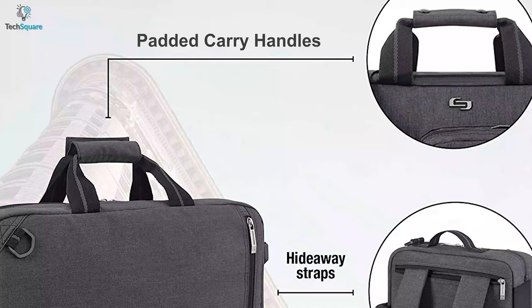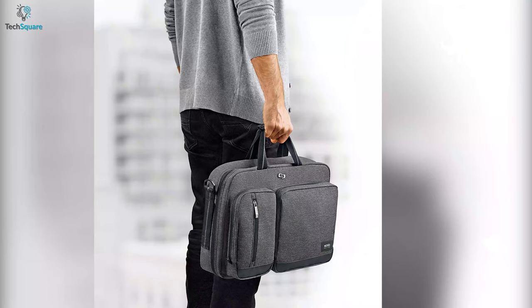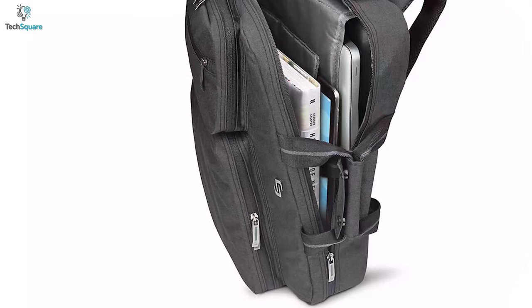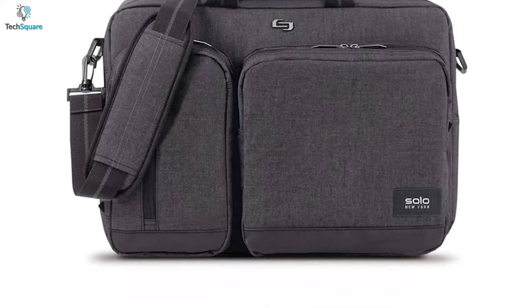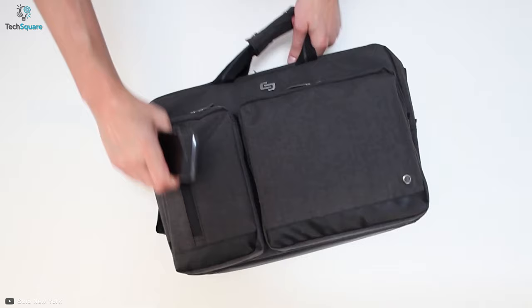It includes padded carry handles with magnetic snaps so that you can carry your backpack with comfort and grip. You can also transform the briefcase into a stylish backpack or messenger bag. It features a padded 15.6-inch laptop compartment and an internal tablet compartment on the front side. When you're on the move, you can quickly grab your necessary items due to its two quick access pockets on the front.